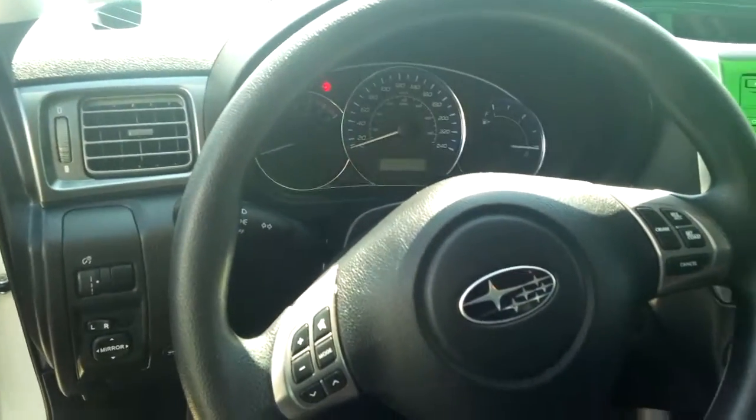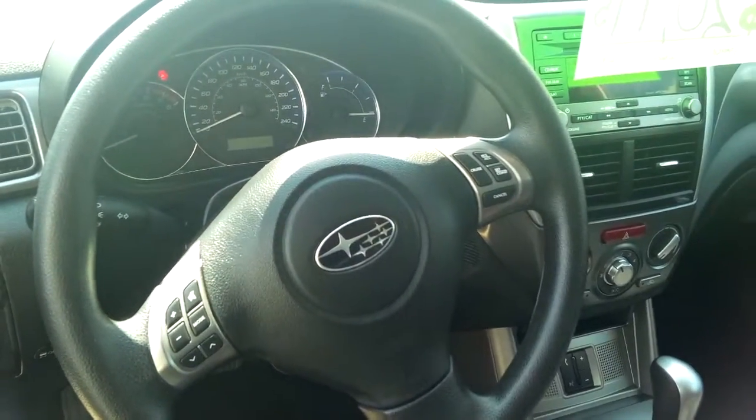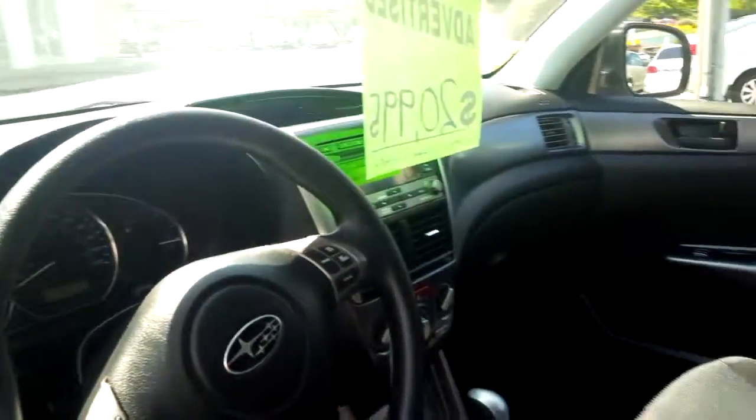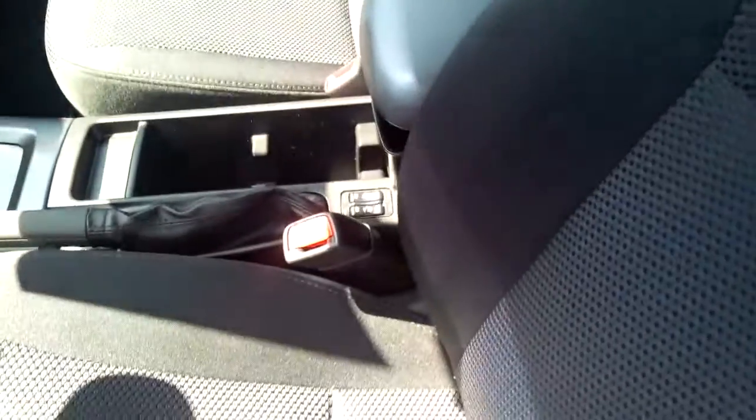Steering wheel controls for volume and for your cruise control. And then you have Bluetooth. You also have heated seats.